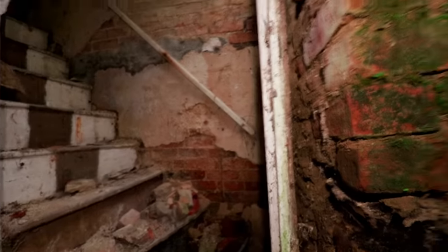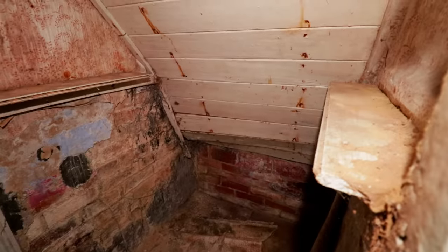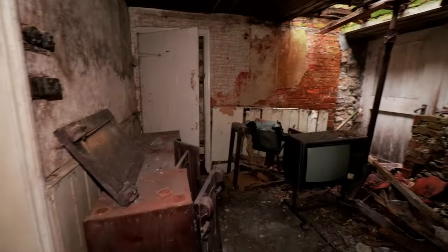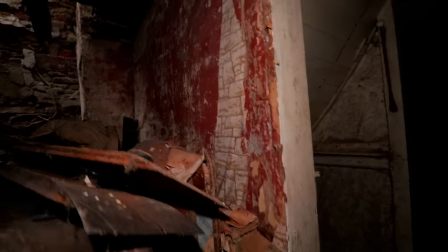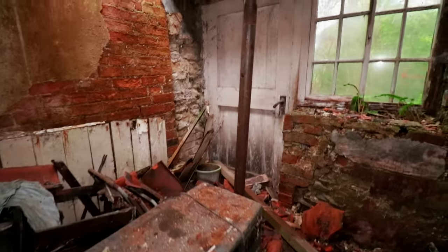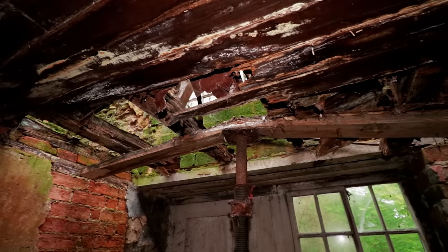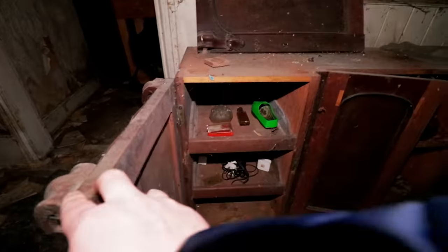We've got a set of stairs - another set. Just to show you, that's the back door there so it is quite dangerous. Come through this way. So this is what's underneath the stairs - not a lot. Looks like the nails have started to rust through the wood, as you'll see those orange stains. And we're into a bit of a collapsed room here. We've got some drawers, some more wooden canes down here, that old tube TV, and as you'll see the ceiling is starting to come down - thankfully that is holding it up right now.